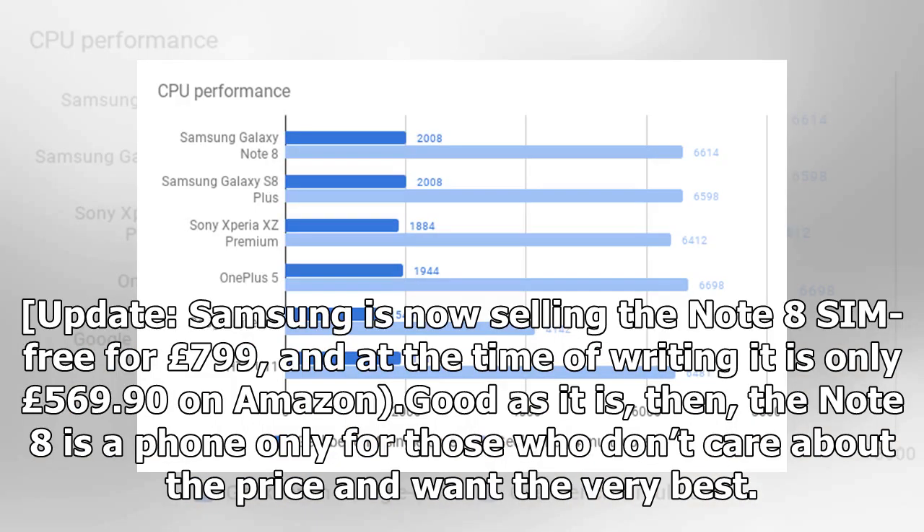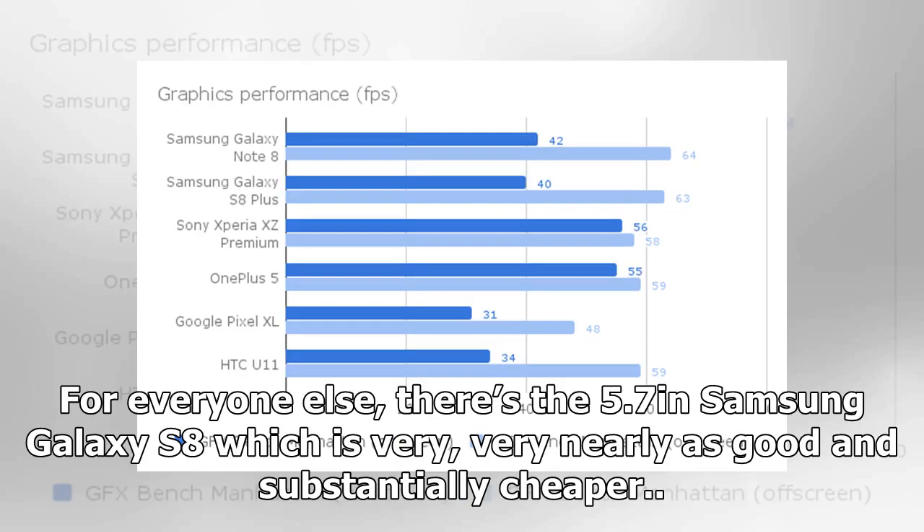Update: Samsung is now selling the Note 8 SIM-free for £799, and at the time of writing it is only £569.90 on Amazon. Good as it is, the Note 8 is a phone only for those who don't care about the price and want the very best. For everyone else, there's the 5.7-inch Samsung Galaxy S8, which is very, very nearly as good and substantially cheaper.